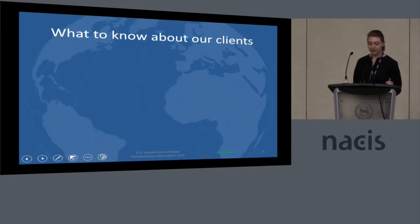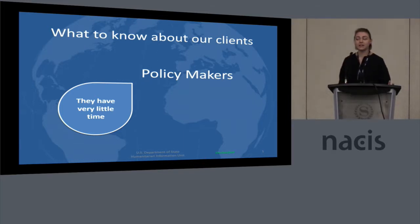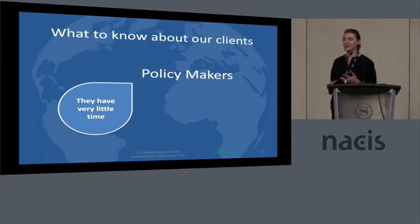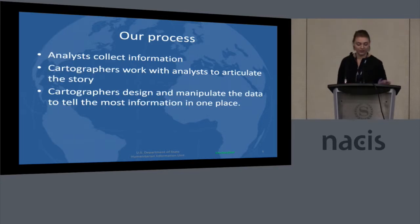Something to know about our clients is that they are policymakers, and what that really translates to is that they have very little time. For us, that means we need to make a static product — one that's ideally one page and that's full of as much information as we can pack on there. What you'll really see with our products is that we don't use the idea of white space; any real estate on a page is taken up by some sort of information.